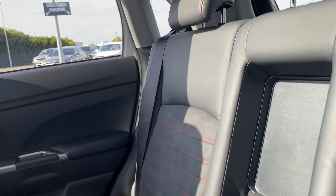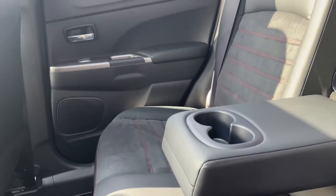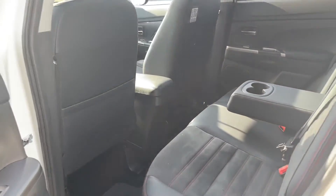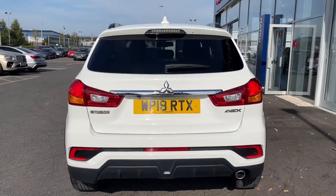Moving into the rear here, you can see we've got this lovely leather and Alcantara style seat in there, got a lovely cup holder armrest in the middle, and a little bit of storage pocket space in the back seats as well.